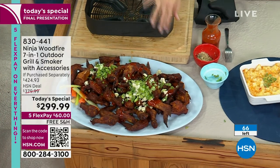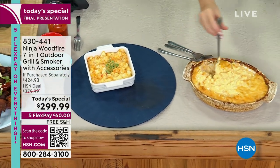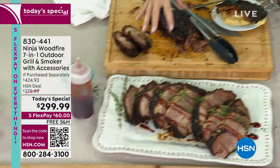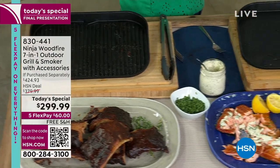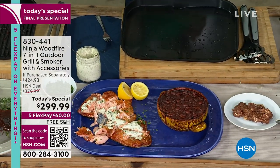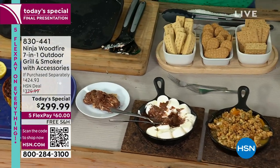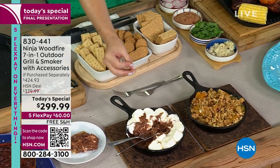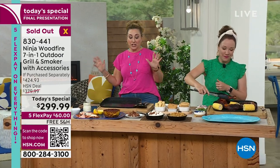Thank you so much for your calls and orders — congrats to everybody that got one today. The Today's Special is sold out! Listen, if you're in the ordering process, you might still get in on it. But if you were just about to get it, we do have a similar item on hsn.com. It is the exact same unit — it doesn't come with the grilling plate or the cover, and it's $20 more. I'm just keeping it real. But if you want this Ninja, you can have it and you will get the pellets and the unit, and it's still like $60 to $70 off retail. So it's still a great deal.